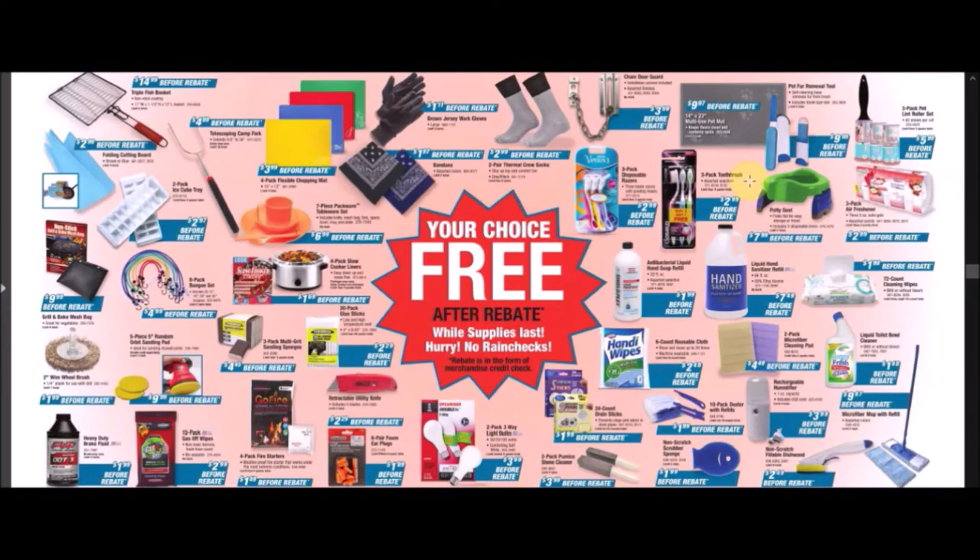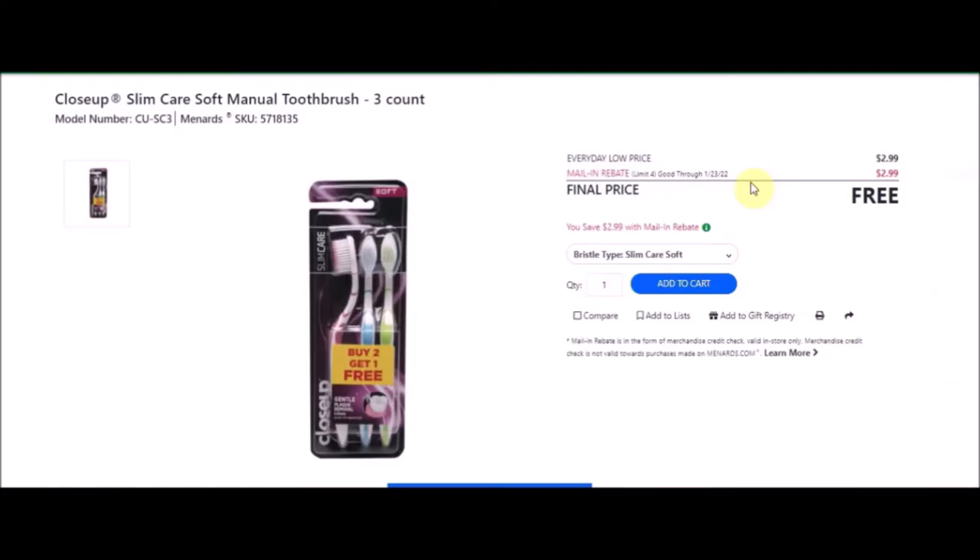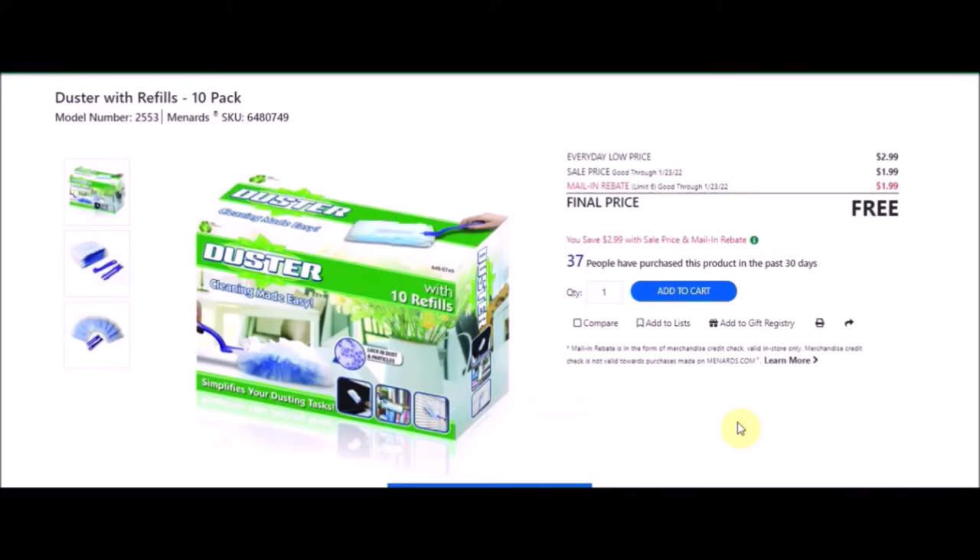We have the three-pack toothbrushes — Close Up Slim Care soft manual toothbrushes, three count. SKU number is 5718135. Everyday low price is $2.99. Mail-in rebate with a limit of four of $2.99, making the final price free. We have a 10-pack duster with refills. SKU number is 6480749. Everyday low price is $2.99. Sell price of $1.99. Mail-in rebate with a limit of six of $1.99, making these free.